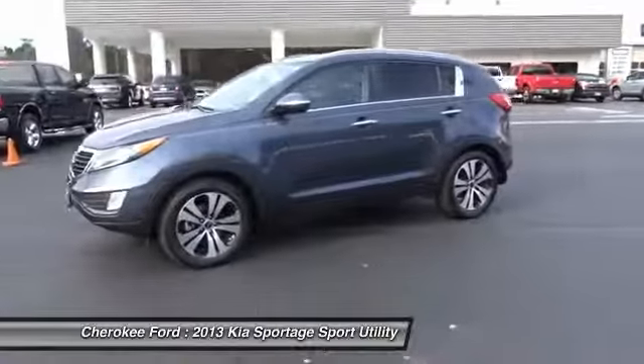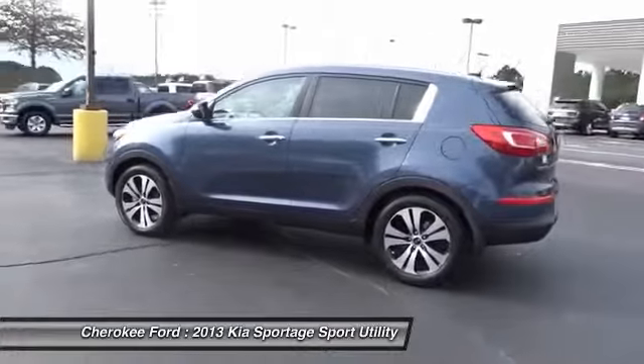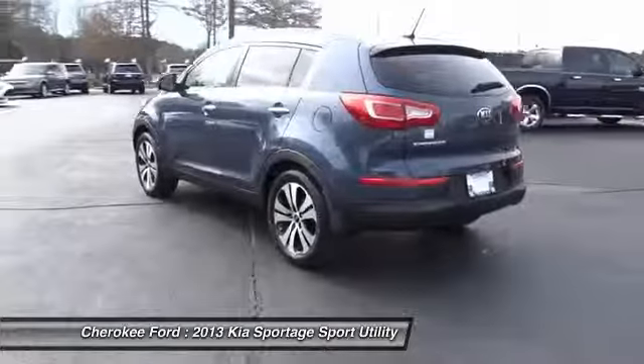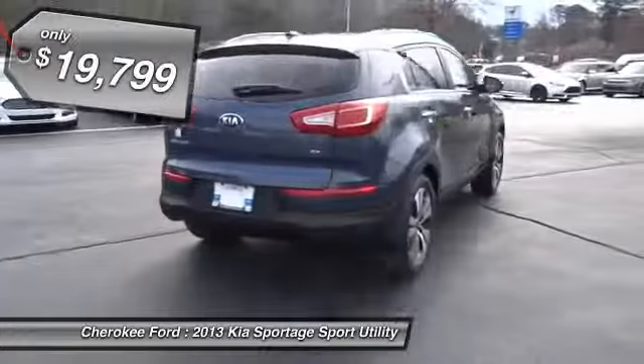The 2013 Sportage. With its sleek and stylish exterior and its roomy, feature-laden interior, the Sportage both looks good and performs well on the road, and is priced below $20,000.